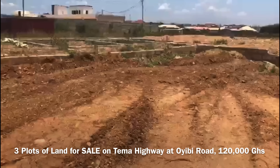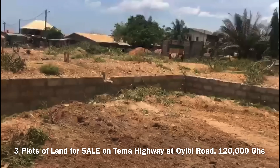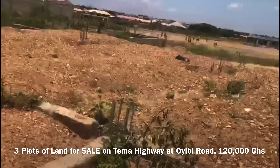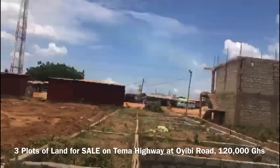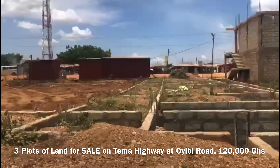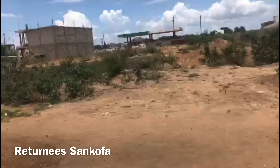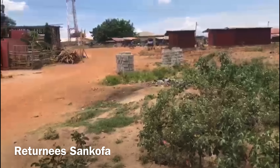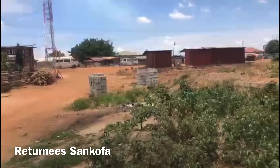This land covers all the space that we are walking. We are taking a very close look at it. This is three plots of land, 100 by 100, and in modern measurement it is almost four plots. There is footing on it already for a storey building. You are seeing this very lovely land here.